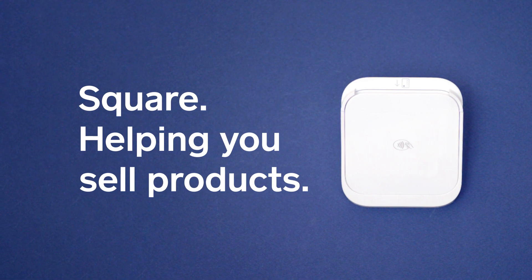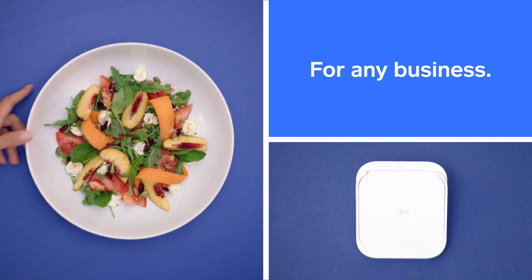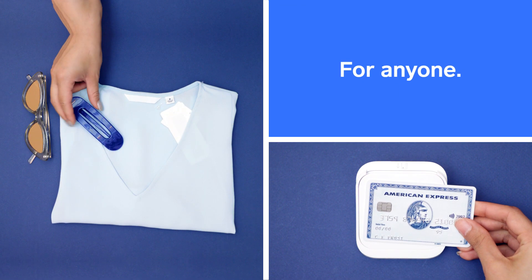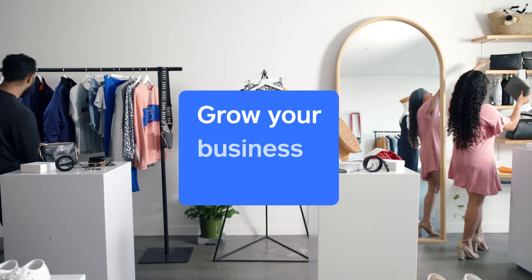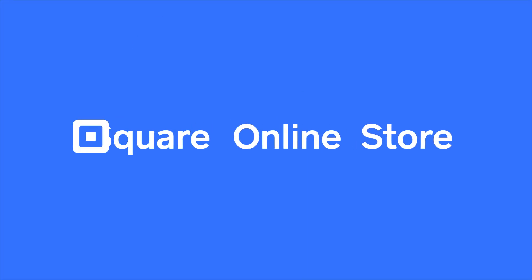Square has helped millions sell globally, in-store and in-person, for pretty much everyone and anyone. Now it's time to grow your business online and share it with the world, with Square Online Store.